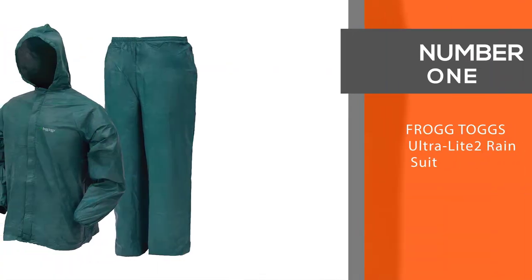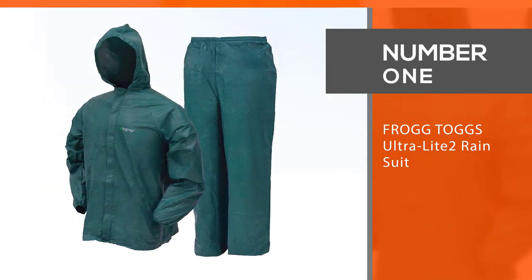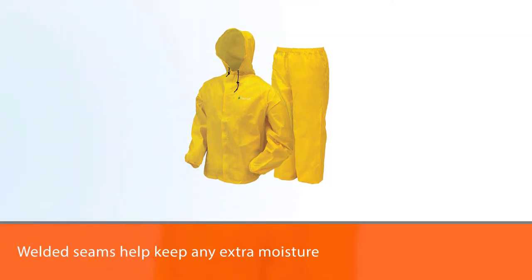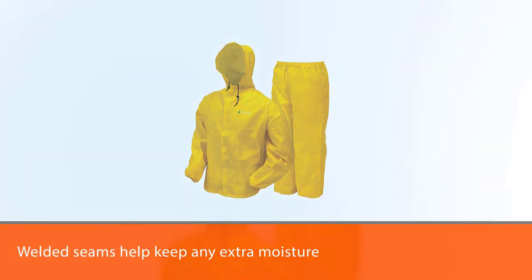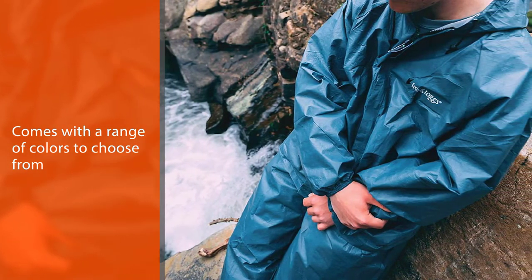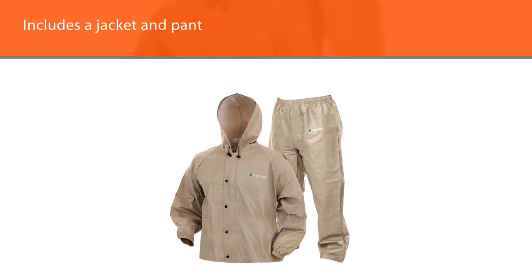Number 1. Most Popular. Frogg Toggs Ultra Light 2 Rain Suit. Frogg Toggs is known for making great, lightweight, reasonably priced rain suits, and their Ultra Light 2 holds up to that reputation. The welded seams help keep any extra moisture out. Plus, with a range of colors to choose from, like sky blue and sunny yellow to khaki and navy, there's something for everyone.